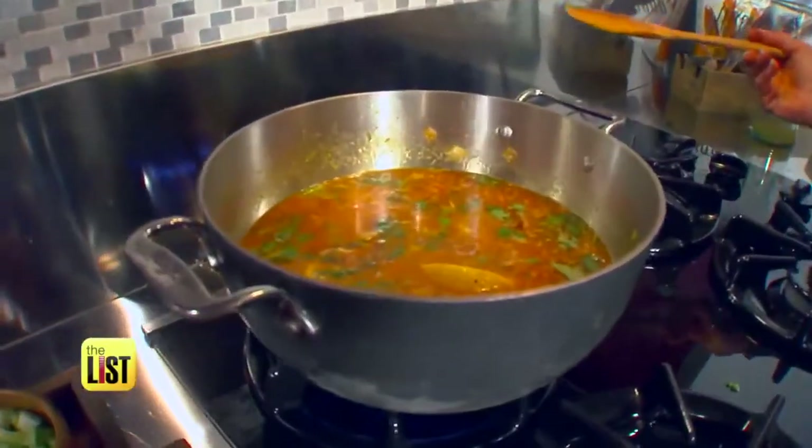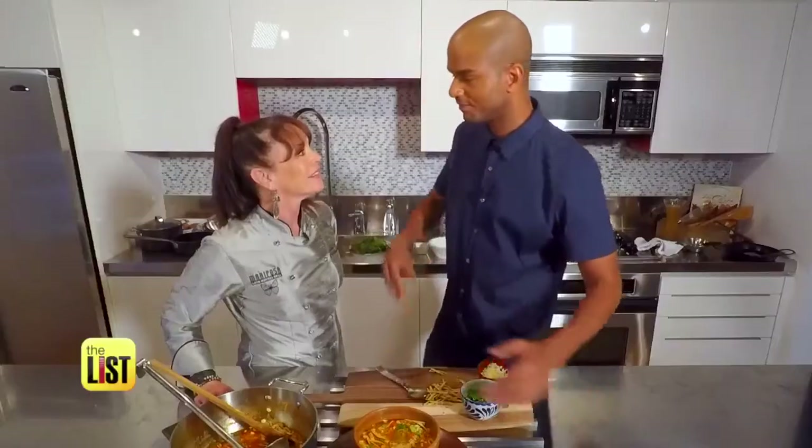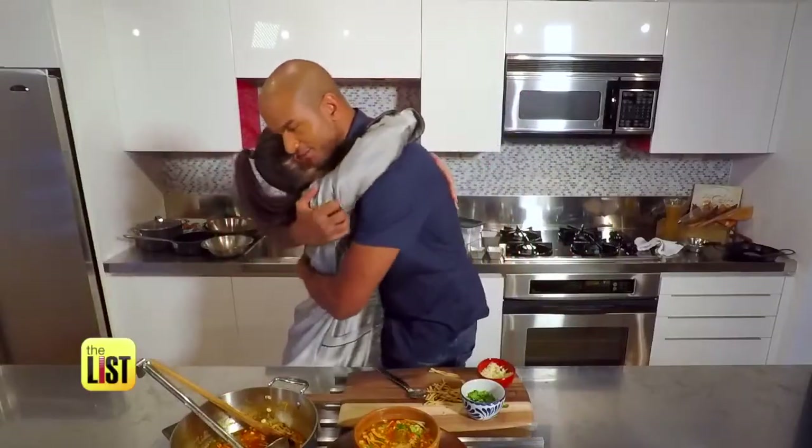Now it looks like soup. And then lemons and chicken and quinoa. Come in here and smell this. This is amazing. Just give me a hug right now. So good.